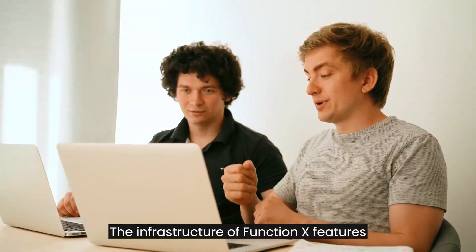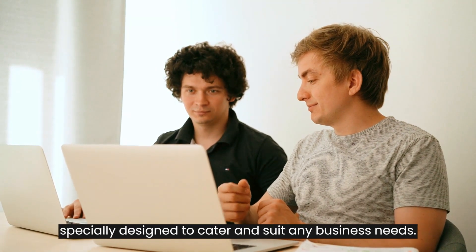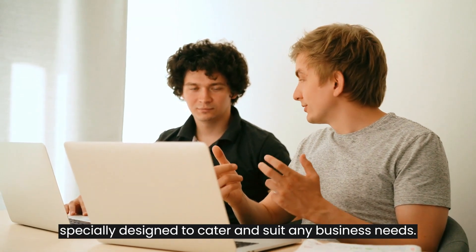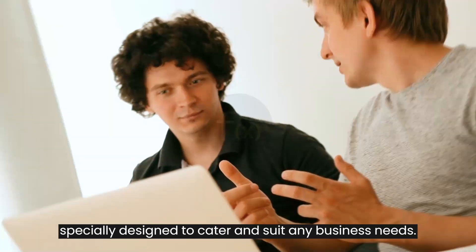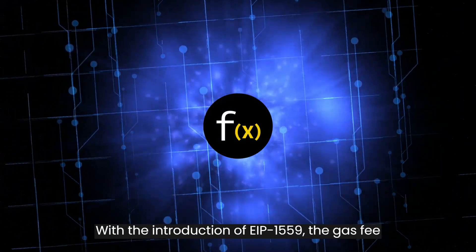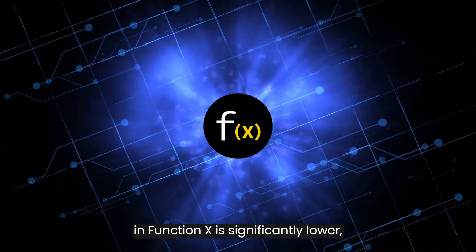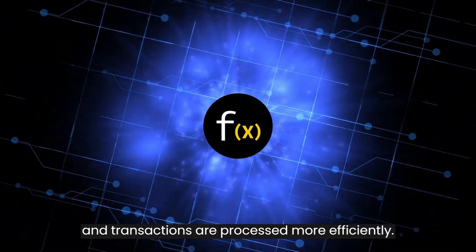The infrastructure of FunctionX features highly customizable subnets and parachains that are specially designed to cater and suit any business needs. With the introduction of EIP-1559, the gas fees in FunctionX are significantly lower, and transactions are processed more efficiently.